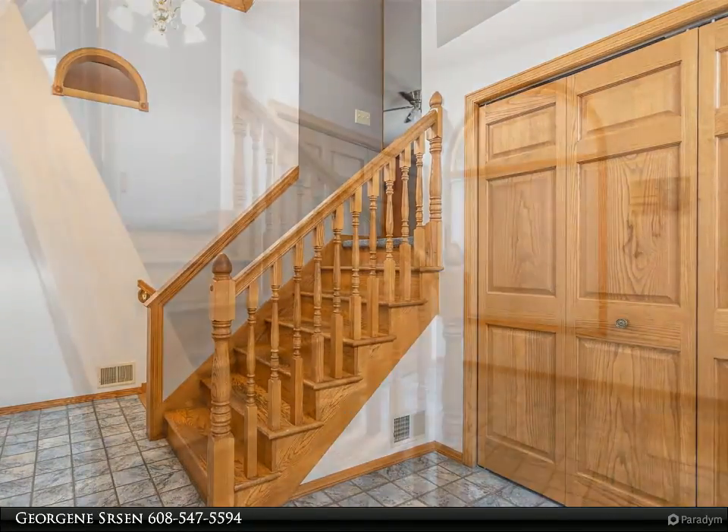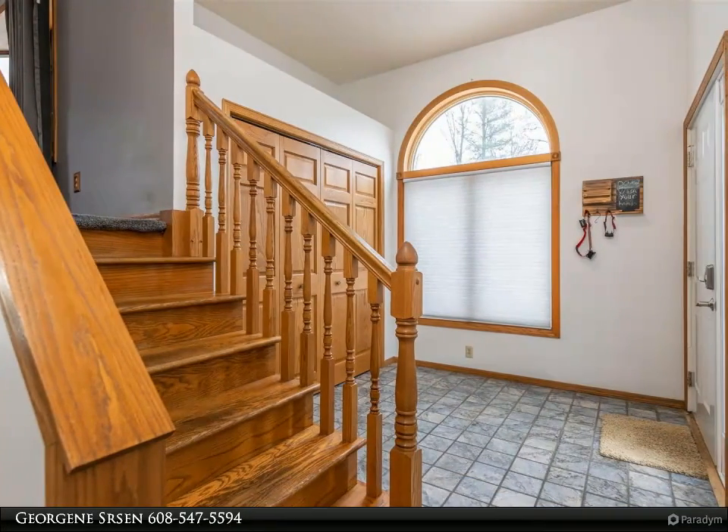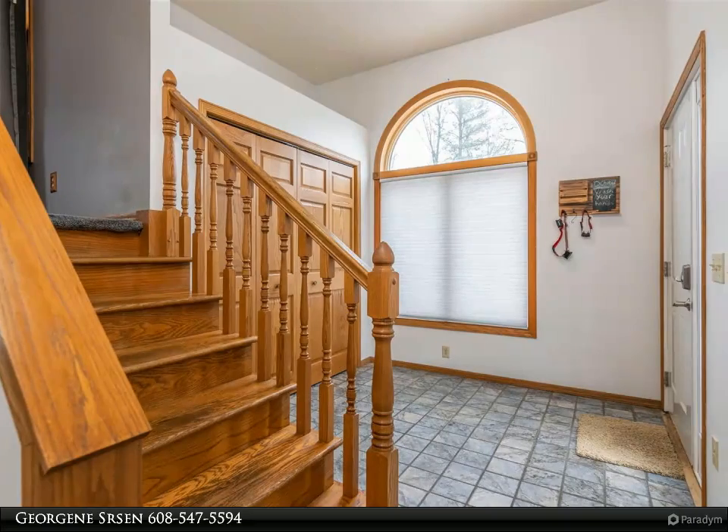There is access to the garage from the lower level. Outside features a paved driveway with an extra parking area and a huge backyard ready for summer fun.